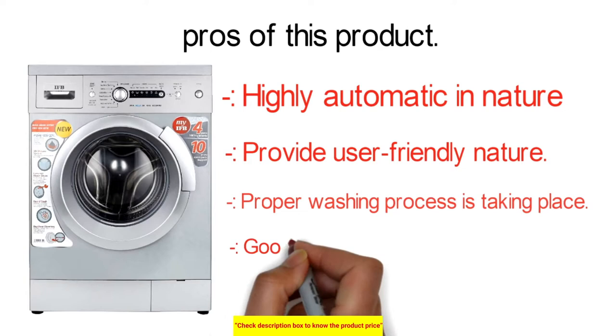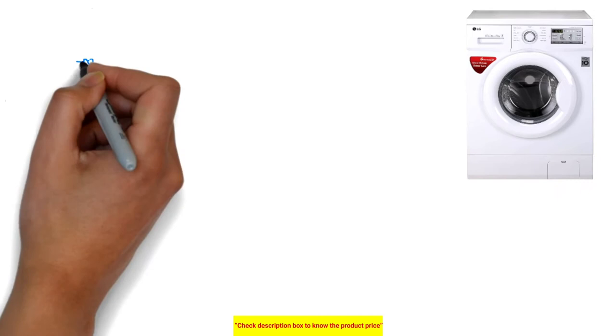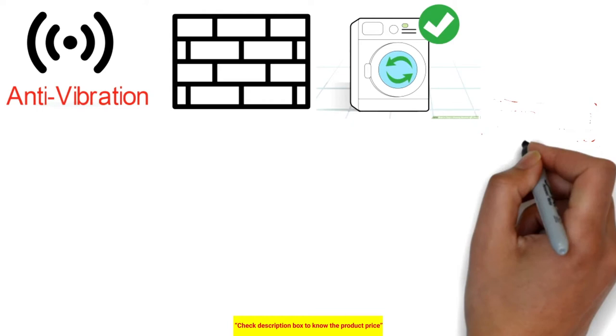The next front-load washing machine is the LG 6kg inverter fully automatic front-loading washing machine. The LG FH0FANDNL02 6kg front-loader features 6 Motion Direct Drive for a powerful wash with less noise, as the motor is directly connected to the drum without a belt or pulley. The anti-vibration design features side walls that reduce vibration during the spin cycle to ensure the machine doesn't shake during operation.